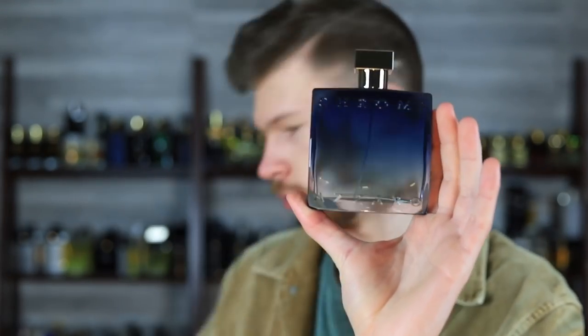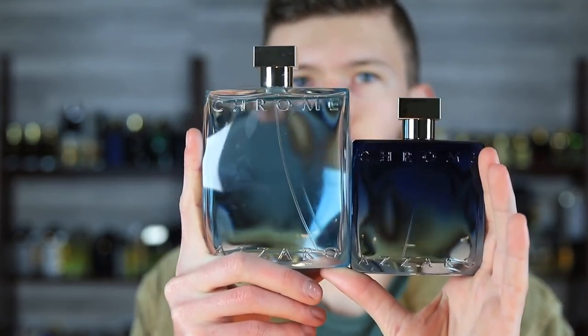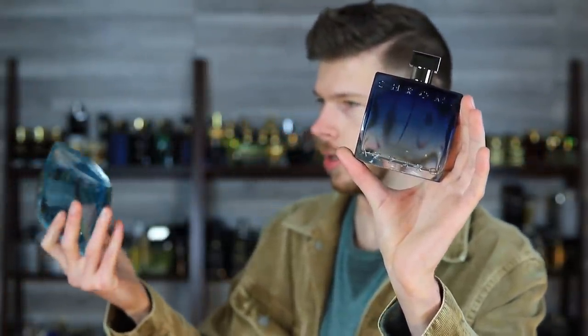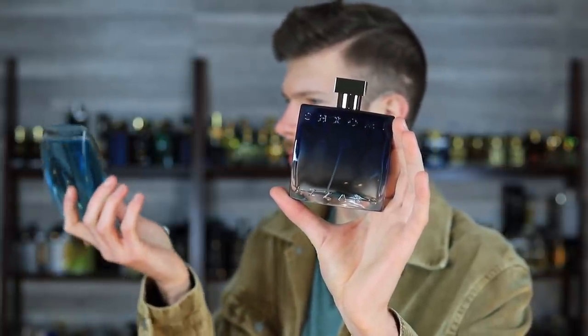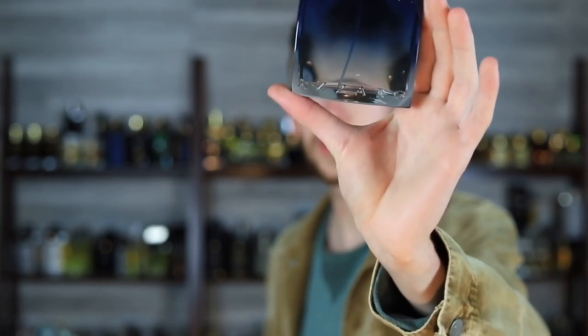You guys want to get in on the grand unveiling here? Lifting it up by the cap — never a good idea, but luckily they snap these on. Here we go — this is our Chrome EDP. Nice attractive gradient from a deep blue to just straight-up clear glass. Looking at the original Chrome bottle next to it, this one almost looks closer to a Chrome Extreme. The original Chrome has a slight light-blue tint; I believe it's actually the juice itself. The juice on this EDP appears to be clear with a blue gradient.